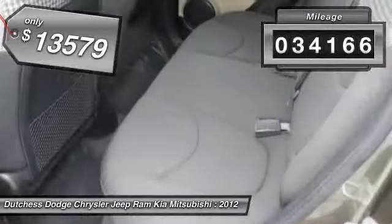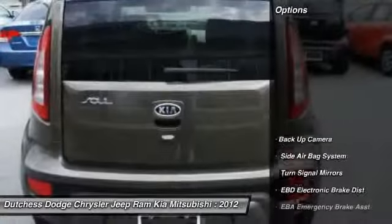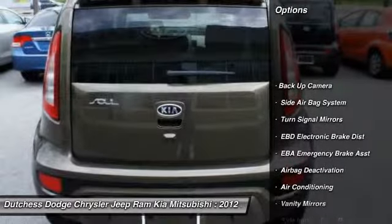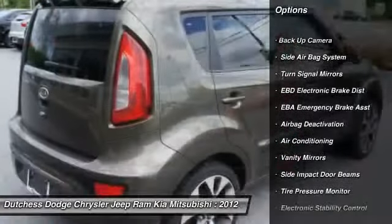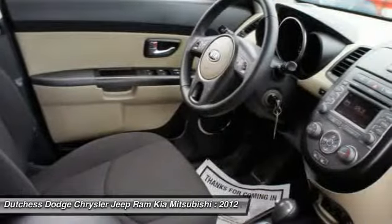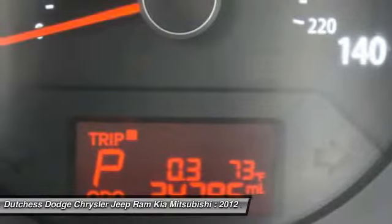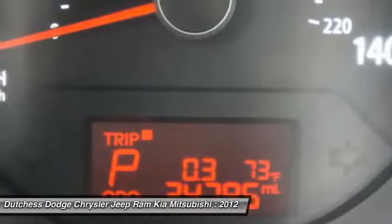This vehicle has less than 35,000 miles. Here are some of this vehicle's great options: power sunroof, dual airbags, front air conditioning, adjustable headrests, auto express down window, cruise control, auto headlight on and off, rear window defroster, fog lamps, child safety locks.